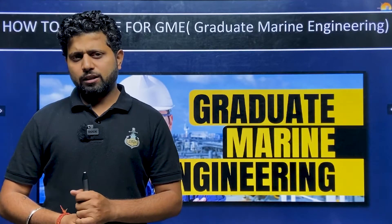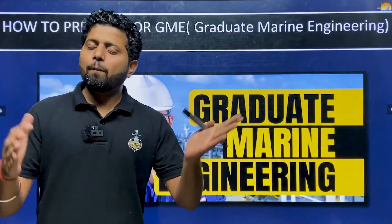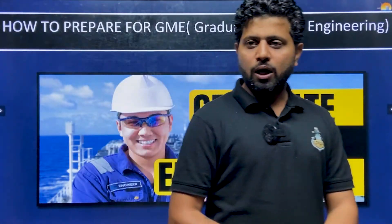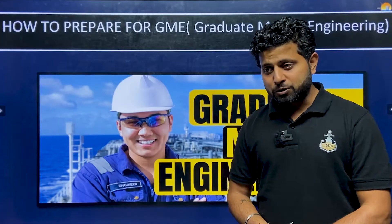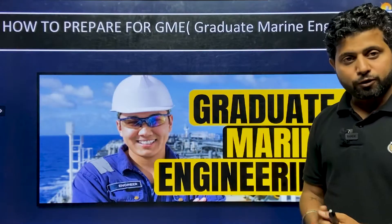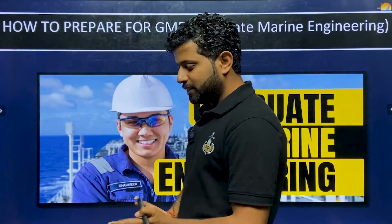Today we are going to talk about how to prepare for Graduate Marine Engineering. The competition is increasing — whether you talk about Anglo Eastern, Maritime Academy, IMS Goa, IMA Noida with MSc sponsorship — the challenges have increased. So I thought, why not make a video on how to prepare for Graduate Marine Engineering?